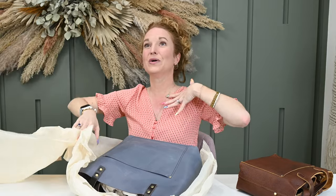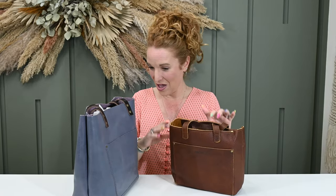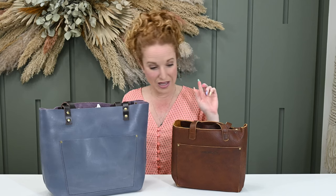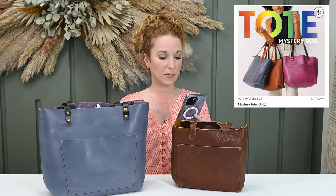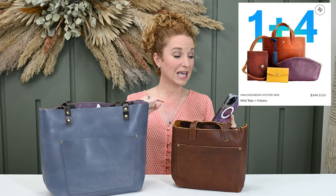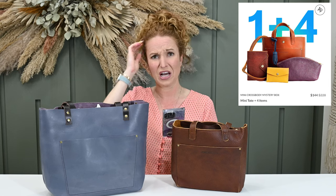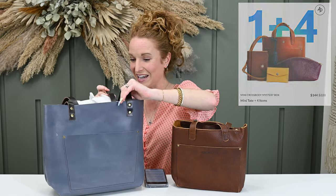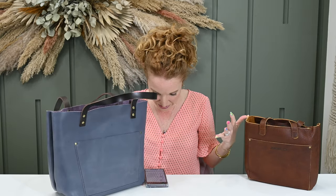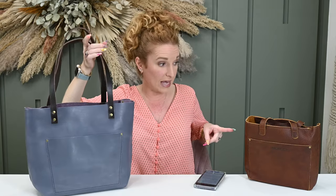Oh, this blue is dreamy! So here's what I'm seeing — huge win so far. I got one Tote Mystery Box for $88 — it's the tote only. Then I got one mini crossbody Mystery Box, which is a mini tote plus four items, and that was only $144. So let's do the tote first. There's no way this is only $88 — that Frye bag I got is more like that size and it was $300 and something.